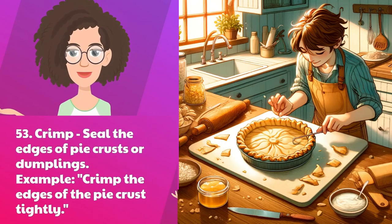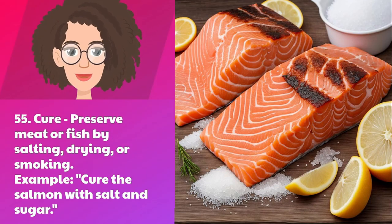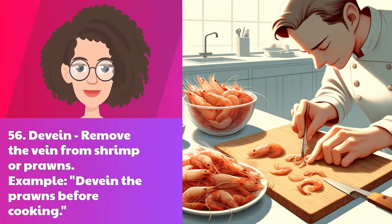Fifty-three: crimp — seal the edges of pie crusts or dumplings. Example: crimp the edges of the pie crust tightly. Fifty-four: crush — press or squeeze food until it breaks apart. Example: crush the garlic with a press. Fifty-five: cure — preserve meat or fish by salting, drying, or smoking. Example: cure the salmon with salt and sugar.